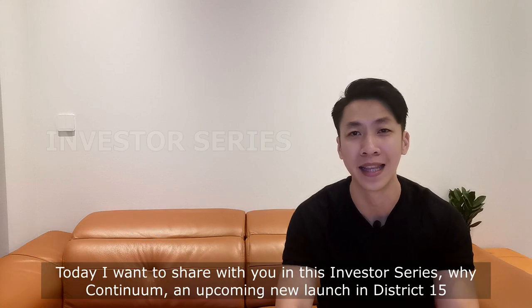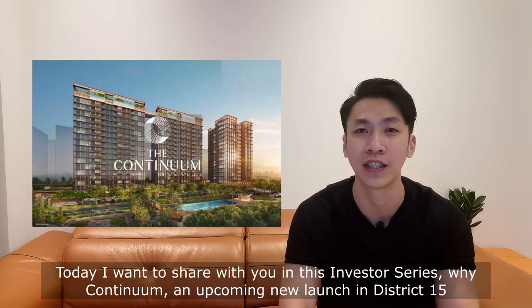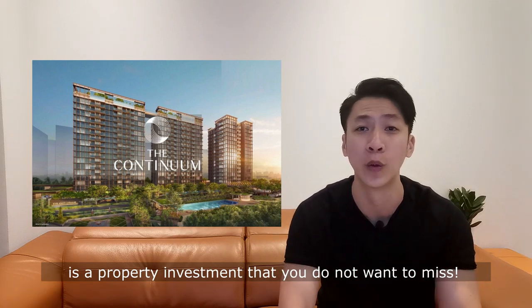Hi everyone, this is Andy from Property Showcase. Today I want to share with you in this investor series why Continuum, an upcoming new launch in District 15, is a property investment that you do not want to miss.